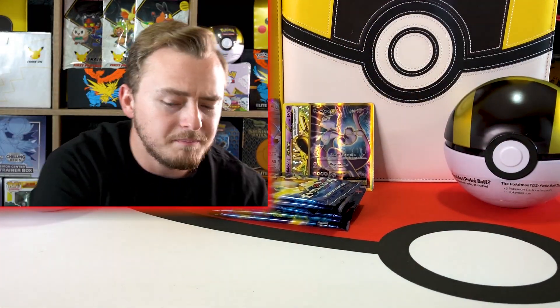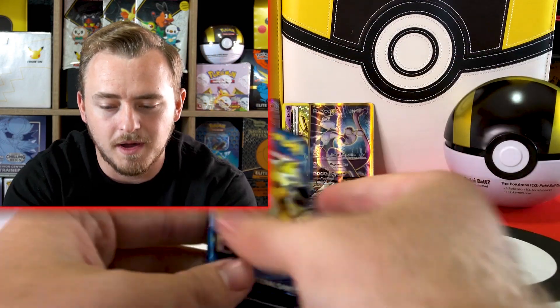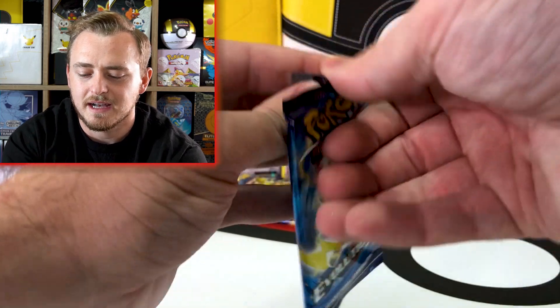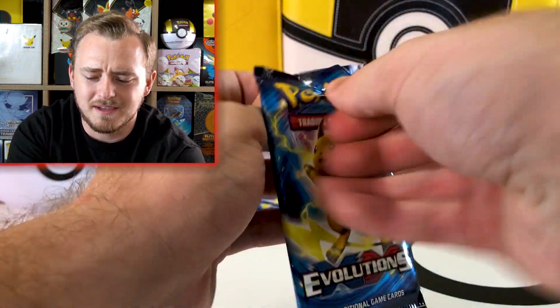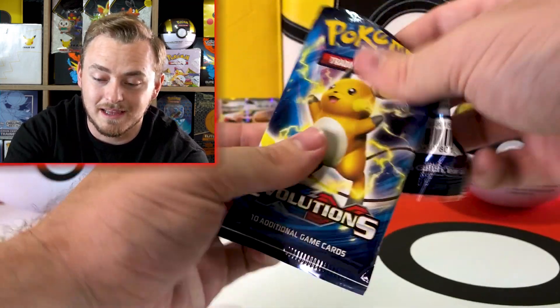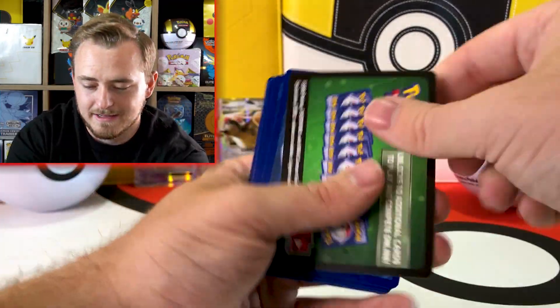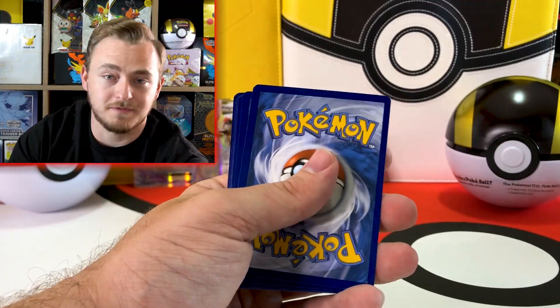I'm pretty basic when it comes to favorite Pokemon. My favorite is Charizard — big surprise. But I also like most of the other commonly liked Pokemon. I mean, I feel like everybody likes them for a reason.